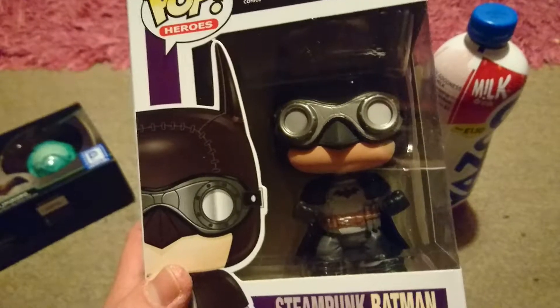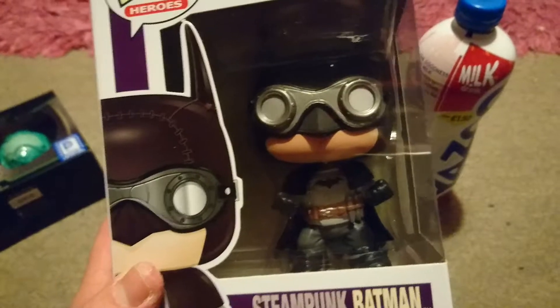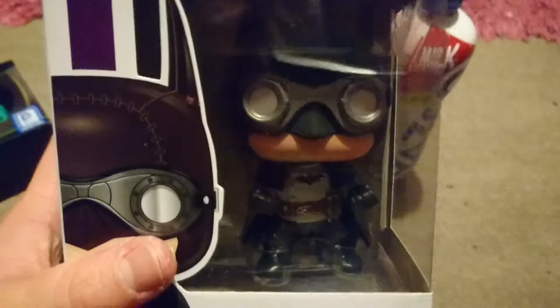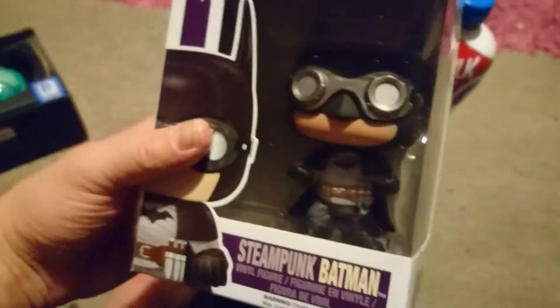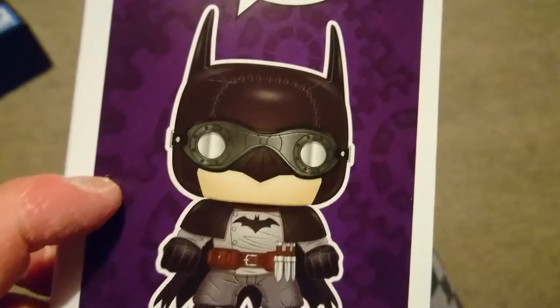Which is the Steampunk Batman. It was a Hot Topic exclusive but as you can see it doesn't come with the sticker, which I'm fine with. This is going to be part of my own personal collection but it's also going to be part of my mum's wedding — it's June 2018, just over a year away — because it's steampunk themed, so this will be one of the table displays. I'm going to try and keep the box as good as possible, open it from the bottom so if there's any damage during transit it's at the bottom.